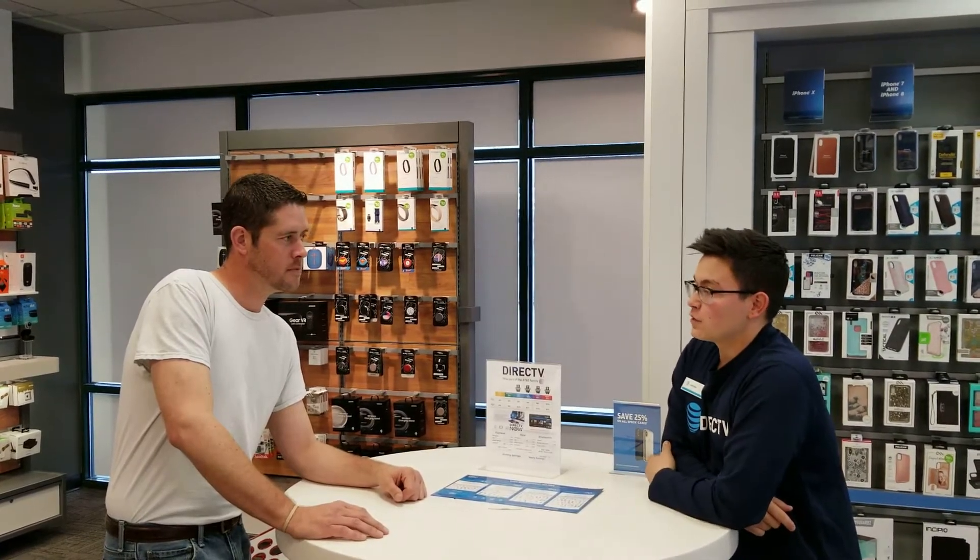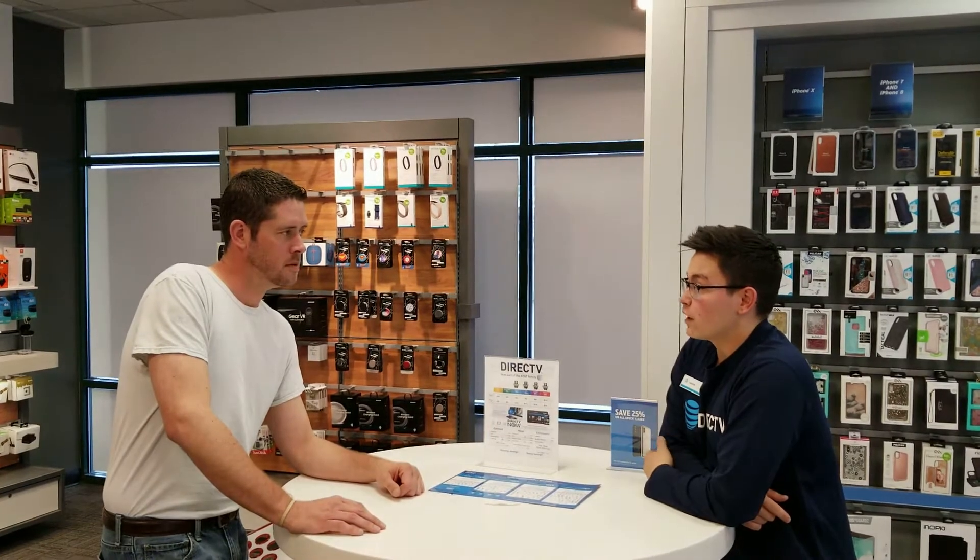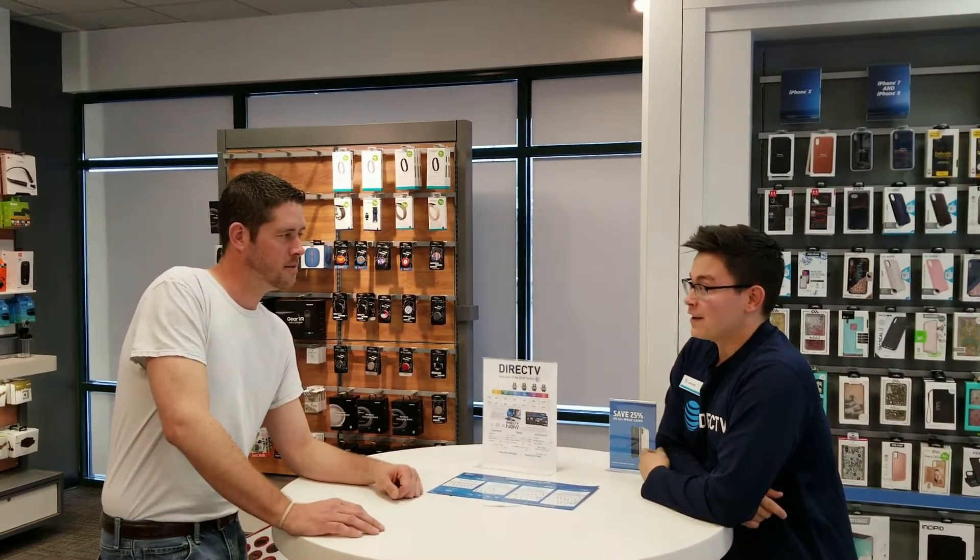DirecTV Now is an awesome streaming service that you actually get to watch without any equipment set up required. No way. Yeah way. Tell me more. Come over here, let me show you how it works.